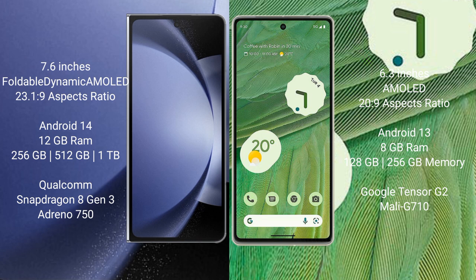Samsung Galaxy Z Fold 6 runs on the Android 14 operating system. Google Pixel 7 runs on the Android 13 operating system. Samsung Galaxy Z Fold 6 comes with 12GB RAM and 256GB, 512GB, or 1TB internal storage.